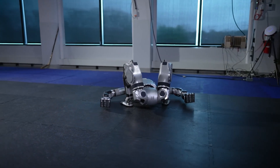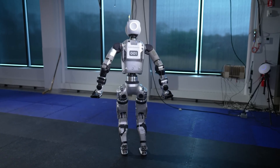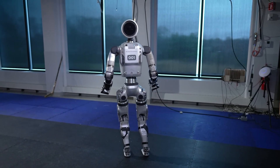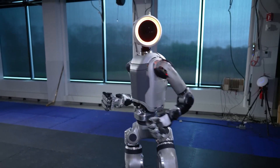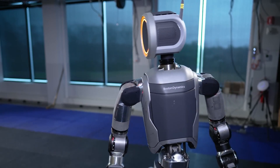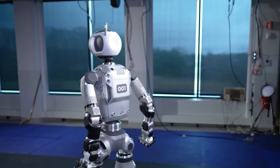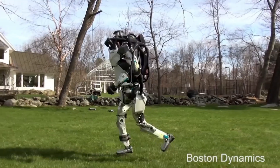This maneuver allows Atlas to transition from lying on its back to standing upright. It then makes an unsettling 180-degree turn, its head and torso smoothly rotating until it faces the camera directly. The robot's face, with its ring light surrounding a blank screen, contributes to the slightly futuristic atmosphere. Finally, Atlas confidently walks off the mats and out of sight.